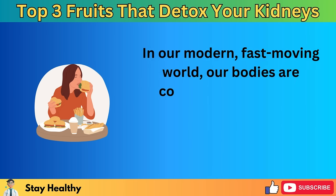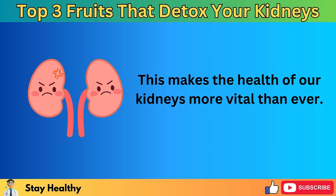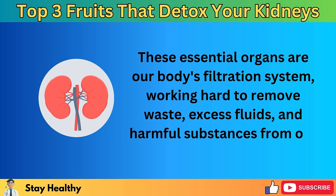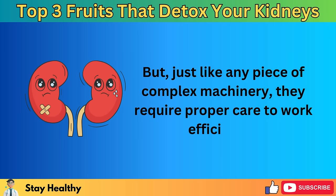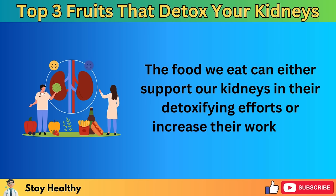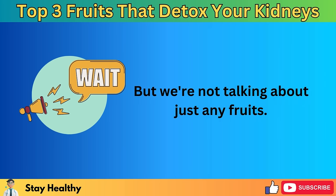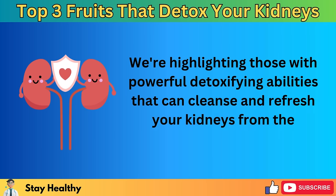In our modern, fast-moving world, our bodies are constantly exposed to toxins through the air we breathe, the food we eat, and the stress we endure. This makes the health of our kidneys more vital than ever. These essential organs are our body's filtration system, working hard to remove waste, excess fluids, and harmful substances from our bloodstream. But just like any piece of complex machinery, they require proper care to work efficiently. The food we eat can either support our kidneys in their detoxifying efforts or increase their workload. The heroes of our discussion today are breakfast fruits with powerful detoxifying abilities that can cleanse and refresh your kidneys from the moment your day begins.